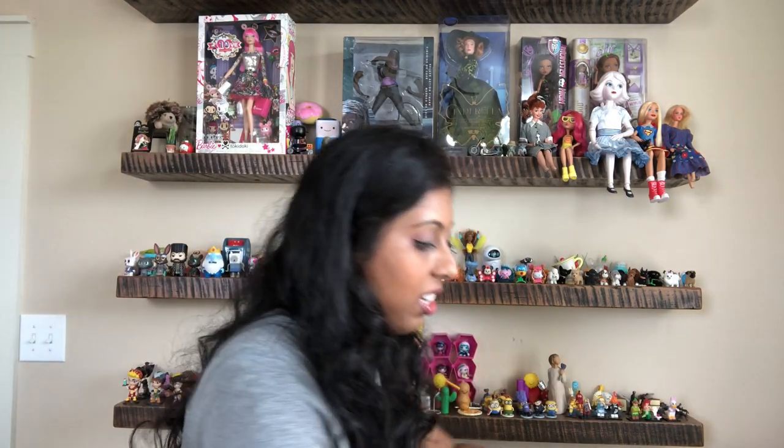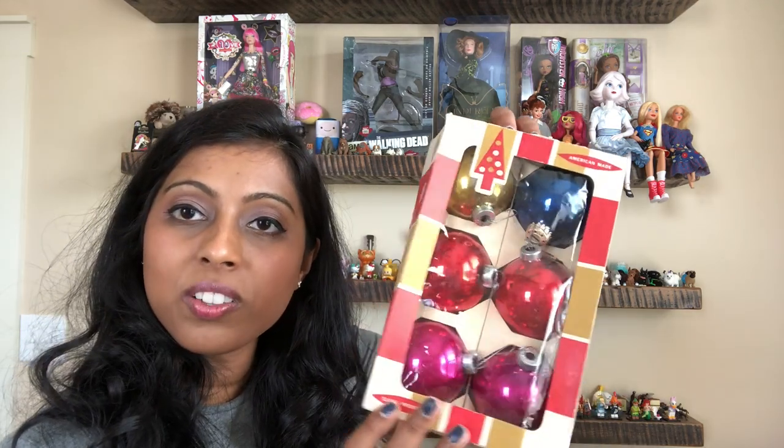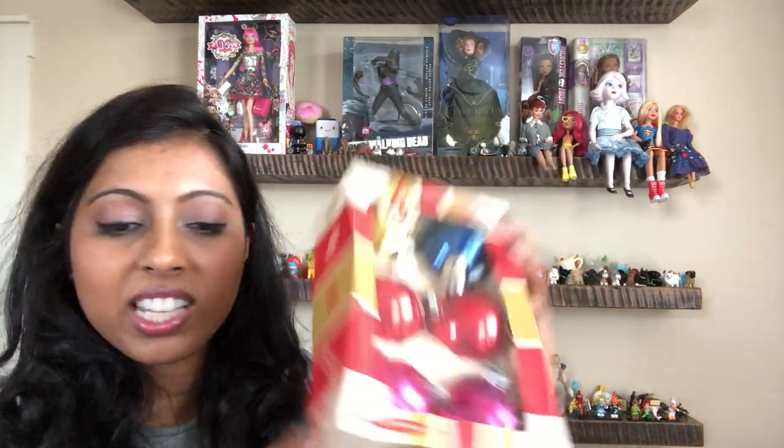I have the top of an ornament box and these are the ornaments that were inside. I have ornaments like this but I got it because I knew I was going to get a good deal on all the things, and I wanted to get the box as well. I don't think I have one of the boxes that looks like this.